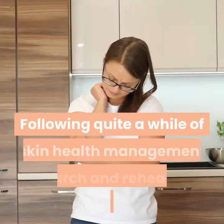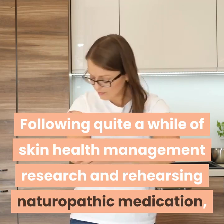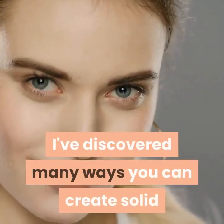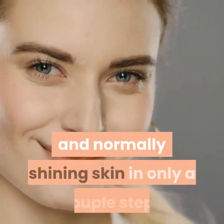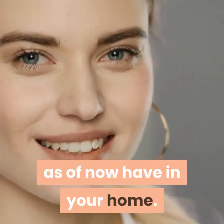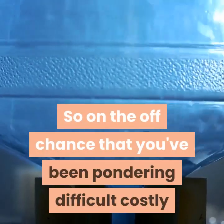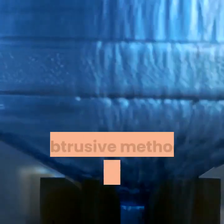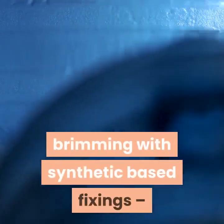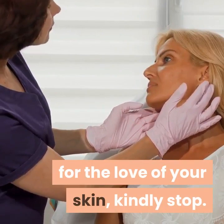Natural beauty: following quite a while of skin health management research and practicing naturopathic medicine, I've discovered many ways you can create solid and normally glowing skin in only a couple steps and with only a couple ingredients you probably already have in your home. So if you've been considering difficult, expensive, or invasive methods, or if you're using products full of synthetic-based ingredients, for the love of your skin, please stop.